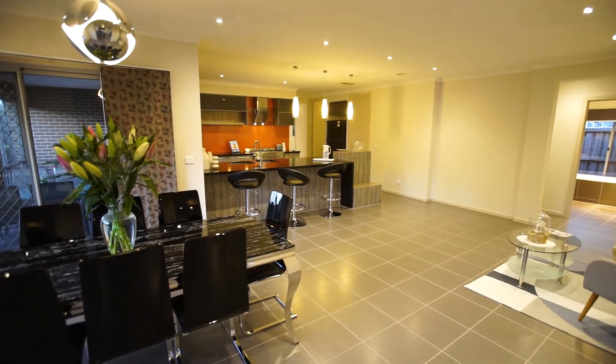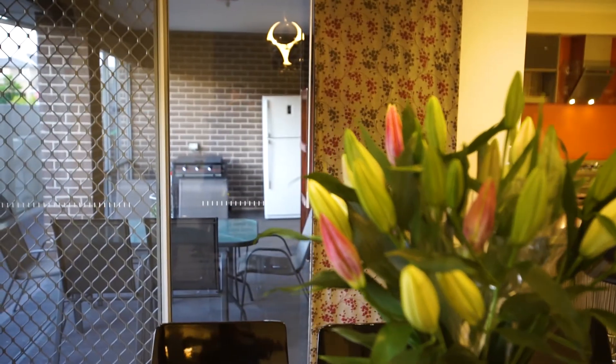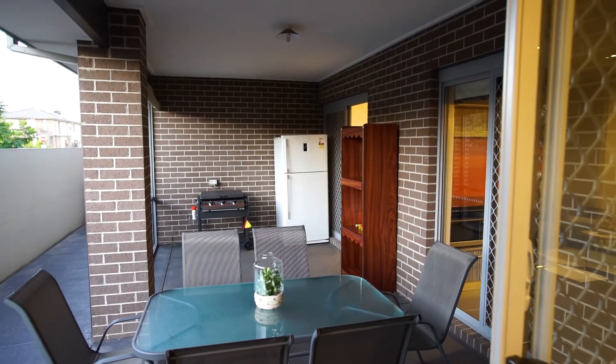Overlooking a relaxed family living and dining area, there are access points to the outdoor covered alfresco space with concrete strips surrounding, boasting very minimal maintenance living.